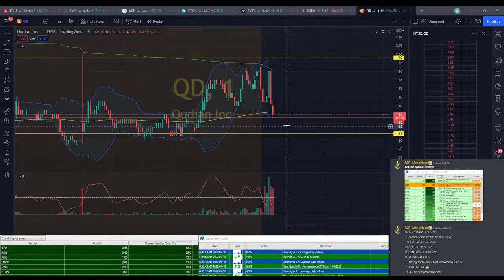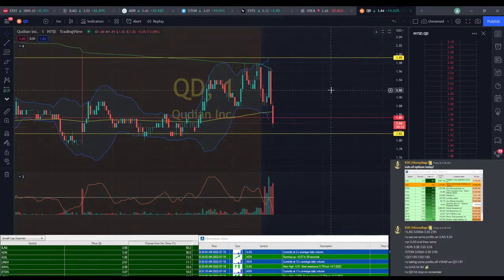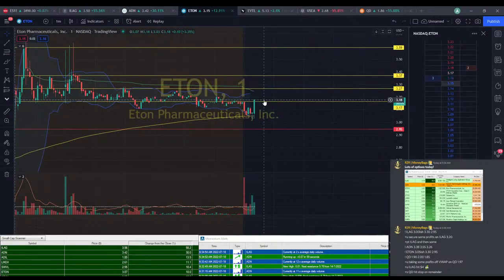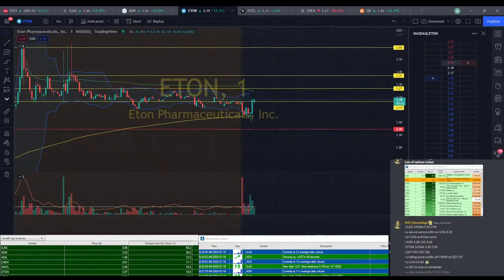Could be another opportunity to buy in, but I kind of want to see if it can hold. I'll leave that line there as reference. ILEG still $3.50, ADN coming back down to VWAP right now. ETON with a nice spike up to $3.18 — we're not quite at PT, but we can start to look at taking some profits here. Take some profits on ETON around $3.18-ish — I think I hit $3.19 there.